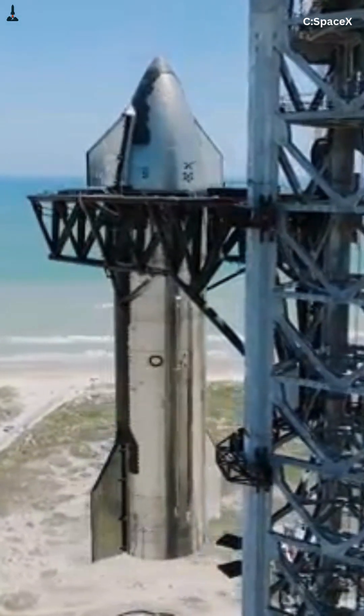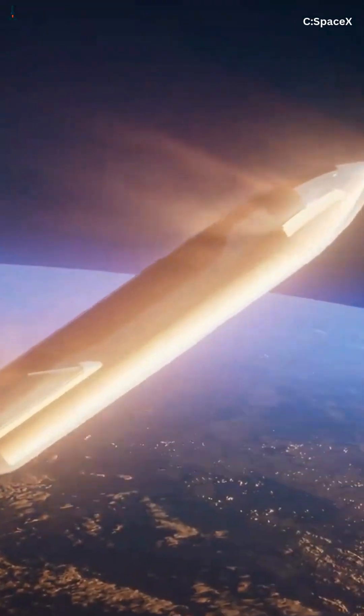And here's the crazy part: we've only seen a tiny fraction of what Starship's braking system will do. The full evolution is still ahead, and it's going to change how we land on Earth, the Moon, and Mars.